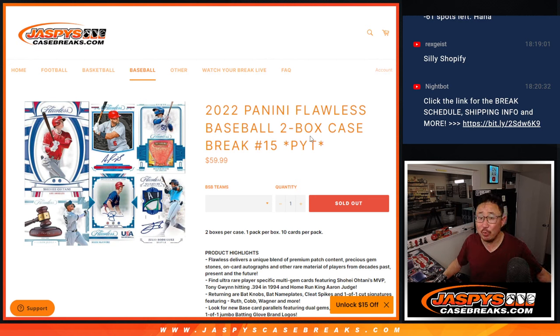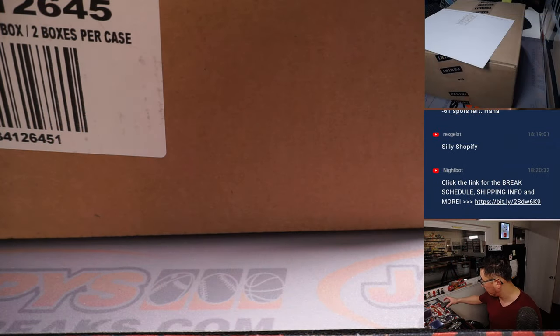Hi everyone, Joe for jazbeescasebreaks.com, coming at you with a nice one here — 2022 Panini Flawless Baseball, two-box picker team number 15 from jazbeescasebreaks.com. Another case is loaded up in the store if you want to run this back.